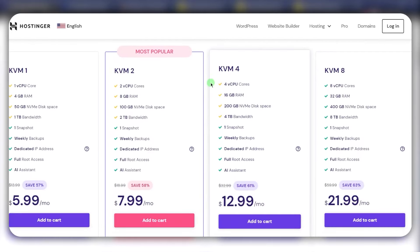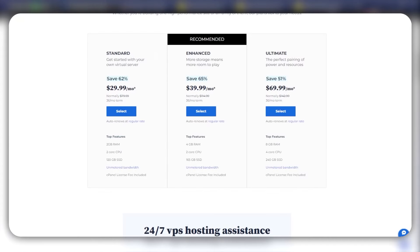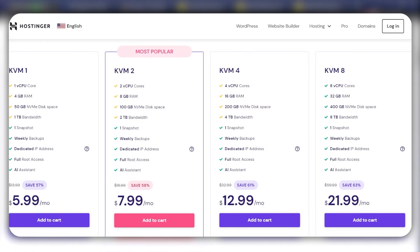VPS hosting serves as a great stepping stone if you're looking to scale up your website as your business grows. It offers a lot more flexibility, control, and resources than shared hosting, but it also requires a bit more technical knowledge to manage, especially if it's an unmanaged VPS. As far as support, you're going to get all the customer support with HostGator, Bluehost, and Hostinger.